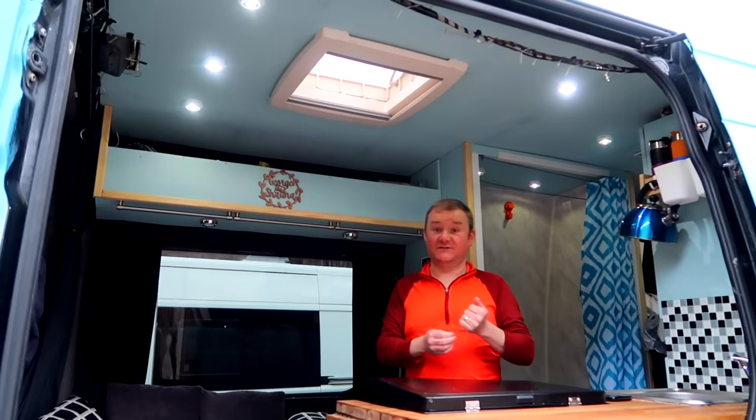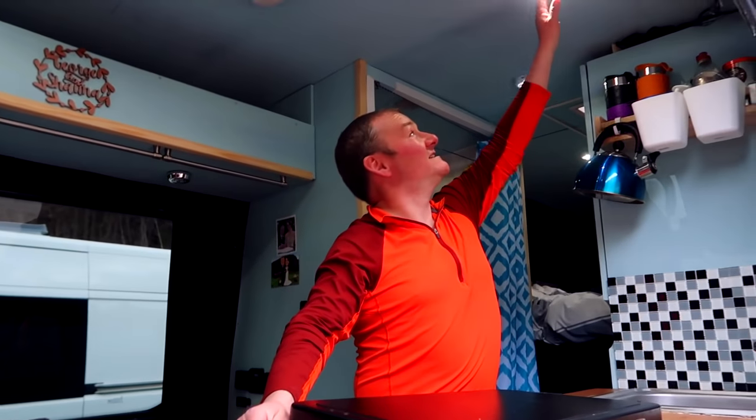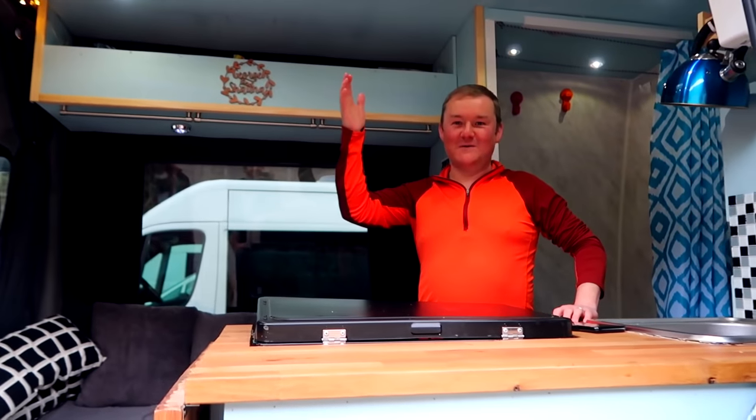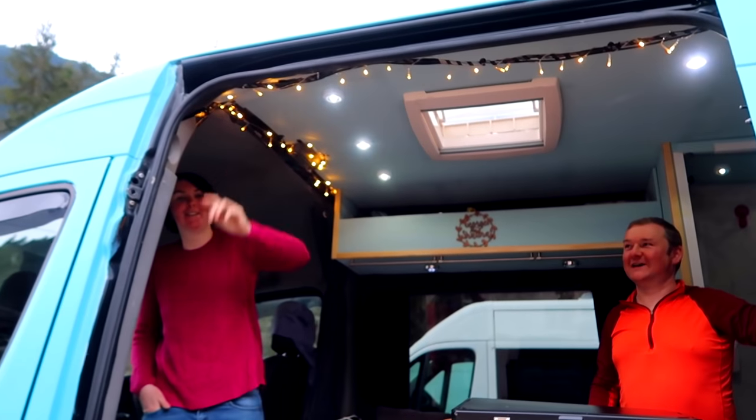For lights, we actually went for battery lights — not by design, but pure necessity. We sort of ran out of time on the build and didn't have the wiring and lights up. So we went to B&M and found some LED lights which are all individual push lights. You can turn them on and off to whatever level of lighting you want. If you only want a little bit of light at night, we just put the lights on dim — and you've got to have some mood lighting.